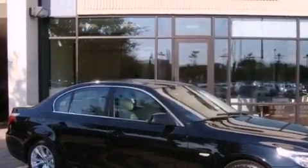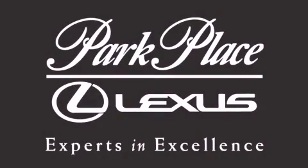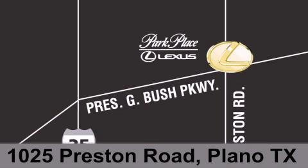Contact us today and schedule your opportunity to see this vehicle in person. Thank you for considering Park Place Lexus Plano for your next luxury vehicle. If you have any questions, please visit our website, give us a call, or stop by our dealership on Preston Road between George Bush Turnpike and Plano Parkway.